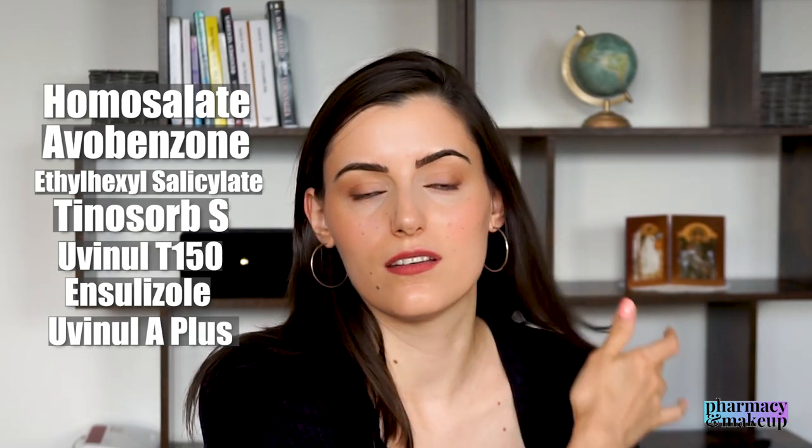This is what I've said in all my Nivea sunscreen reviews so far — these are decent UV filters. The one I'd like to emphasize is Uvinul A+, a new generation UVA filter that provides photostable UVA protection. I always mention this in every sunscreen video: UVA protection is very important because UVA rays cause photo aging, skin damage, dark spots, etc. You need to protect your skin from UVA rays.